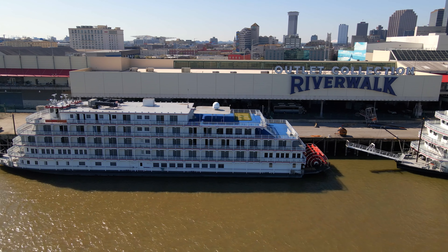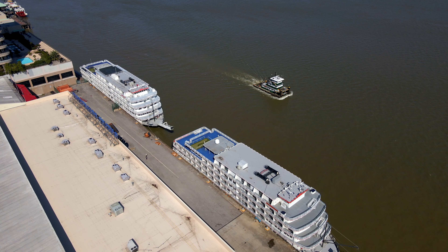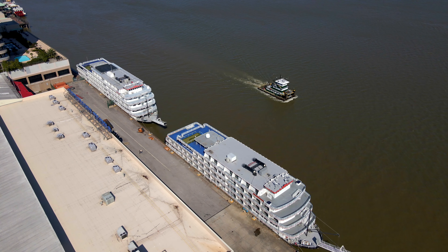Further up is the American Queen, which is a river cruise line offering cruises from New Orleans that go to Baton Rouge, Memphis, and St. Louis.